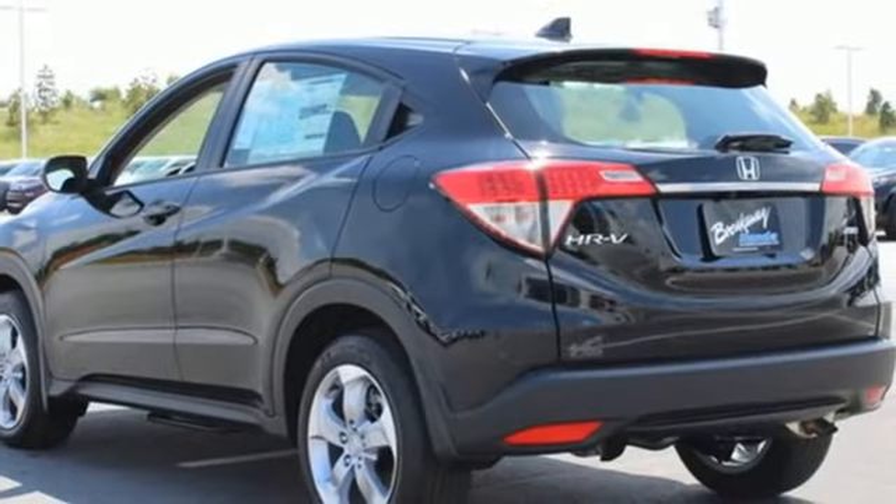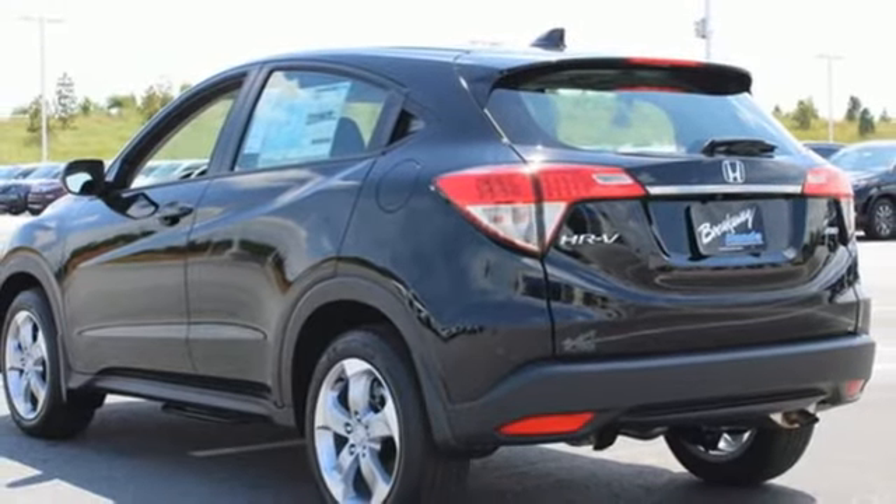USB port and i4 engine. It's a Honda, so longevity comes standard.